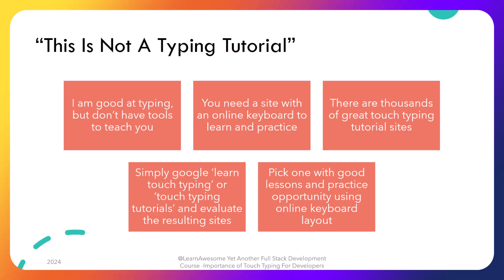Even though I'm good at typing, that doesn't mean I can teach you since I don't have the essential tools available. And hence this is not a tutorial video since there are plenty of good options out there. You can start by Googling for touch typing tutorials or 'learn touch typing' where an online keyboard is involved. Choose a site where you can customize your pace with lessons and have good online keyboard and practice options. Nearly all top results would have those features, so I'm sure you would find a good one.